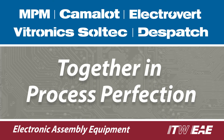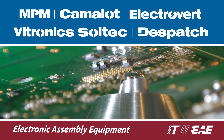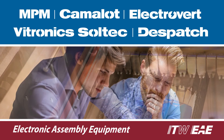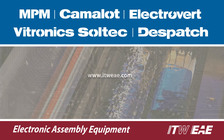ITW EAE brings together the world's leading brands of electronic assembly equipment — brands with reputations for advancing process perfection. The combined knowledge and experience of the ITW EAE Group is driving further innovation and speeding the development of next generation technology.